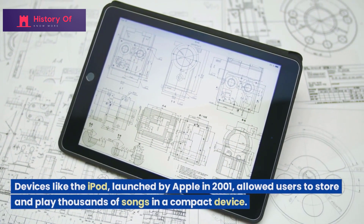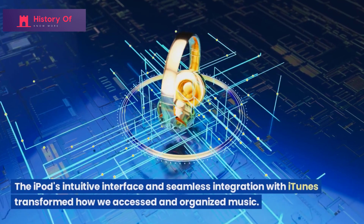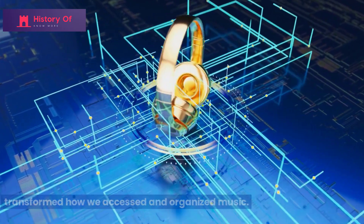allowed users to store and play thousands of songs in a compact device. The iPod's intuitive interface and seamless integration with iTunes transformed how we accessed and organized music.